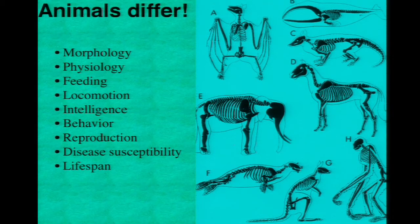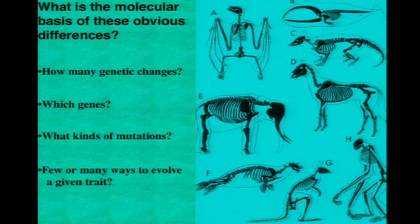We've been trying to tackle really hard, old questions about the genetic and genomic basis of differences between animals. How many genetic changes actually produce those differences? What types of genes underlie the interesting differences you see between naturally occurring species? What types of mutations have occurred? Are there fewer or lots of ways of evolving new traits? Those are obviously hard, ambitious, old questions, and we decided to try to take a genetic and genomic approach to studying them.